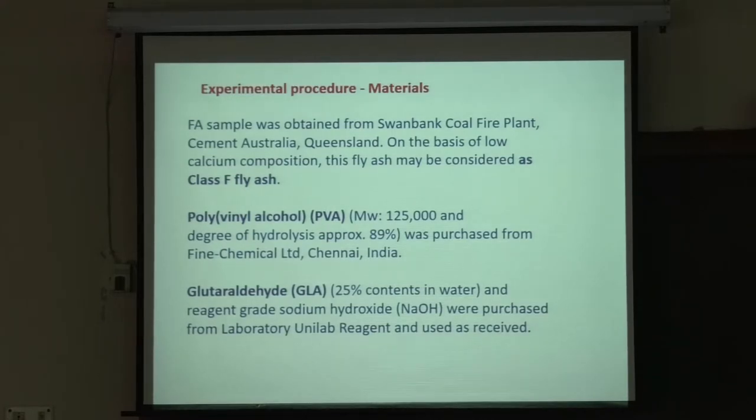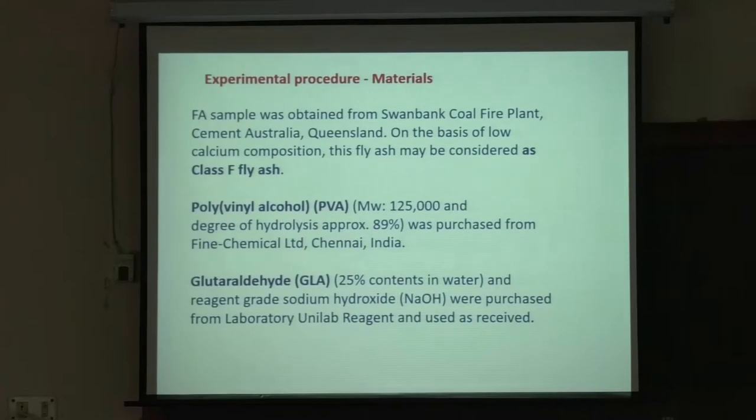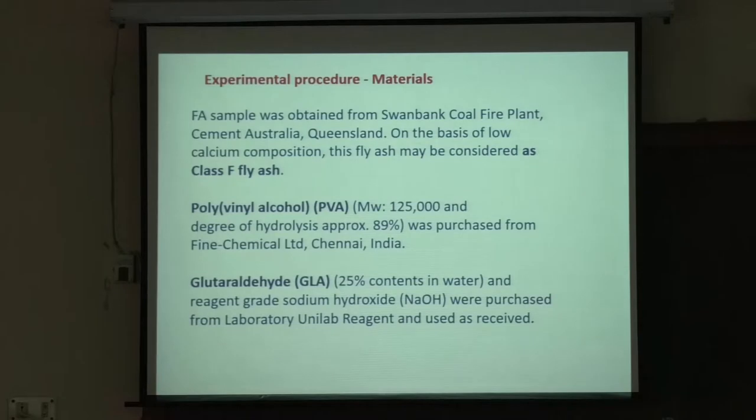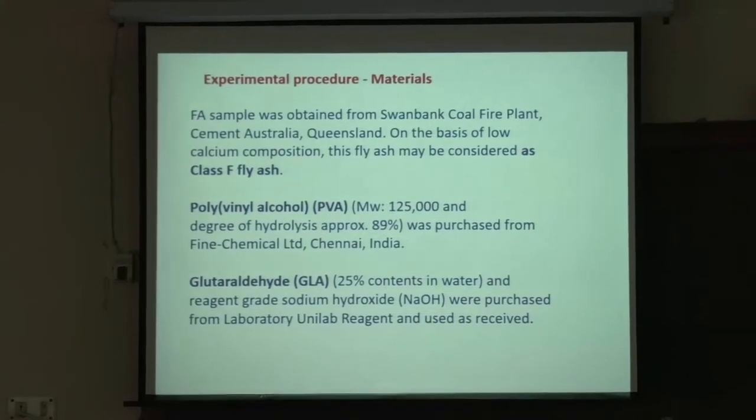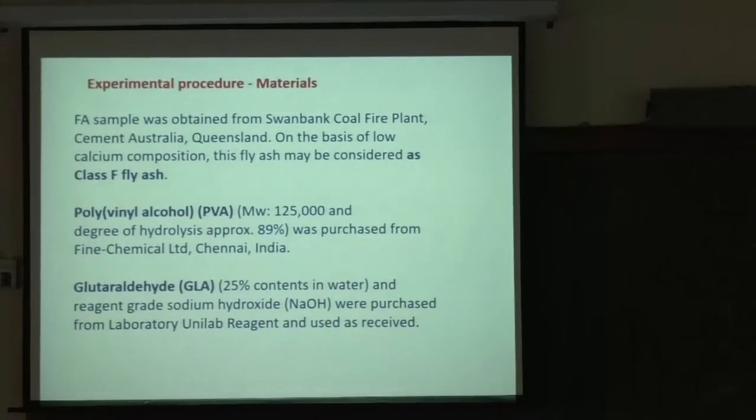As soon as you work with a polymer like PVA, you need to know the molecular weight. The average molecular weight is 125,000 — that is the weight average of the chain distribution. The degree of hydrolysis was approximately 89 percent. The PVA was purchased from Fine Chemical Limited, Chennai, India. Arafat Anish brought this material with him and worked with it.